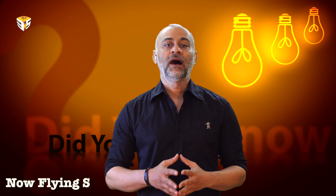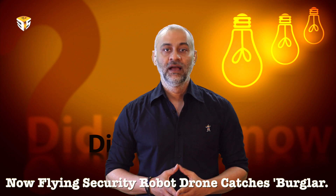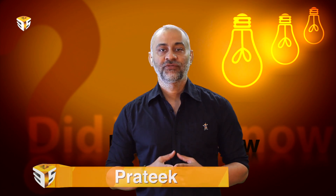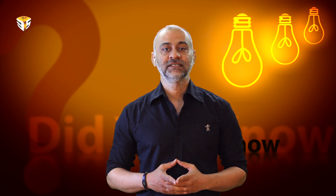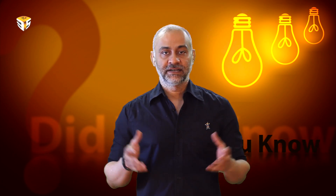Did you know? Now flying security robots — a drone catches a burglar. Hi guys, this is Pratik from 3PS.TV and this episode of 'Did You Know' is presented by 3P's Entertainment.